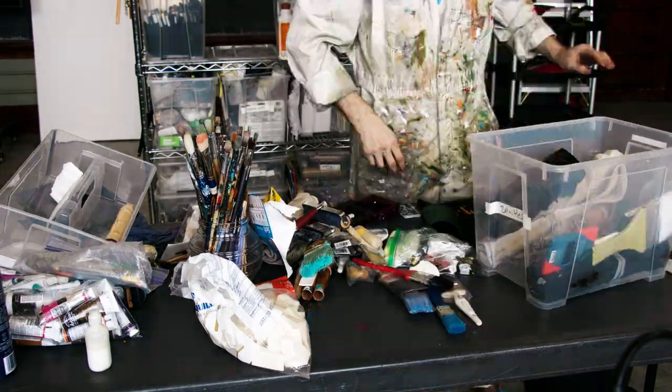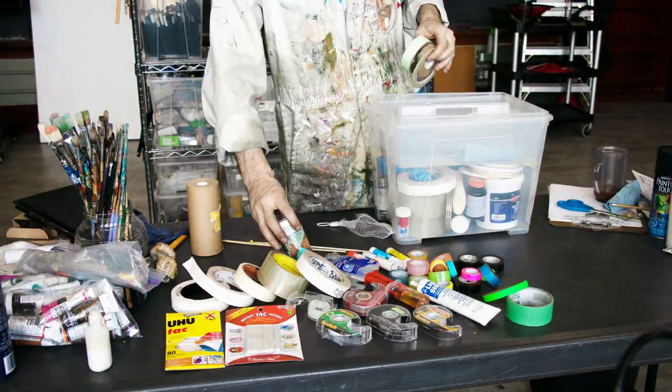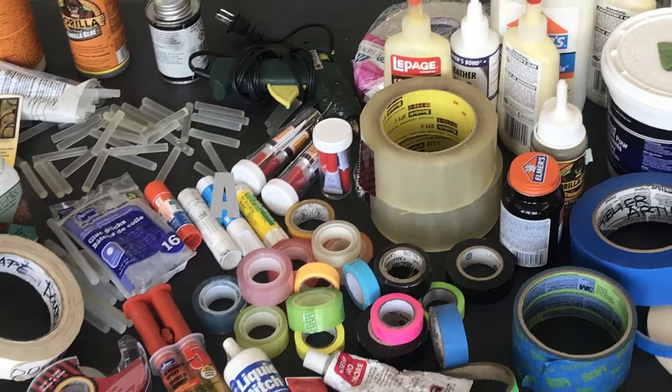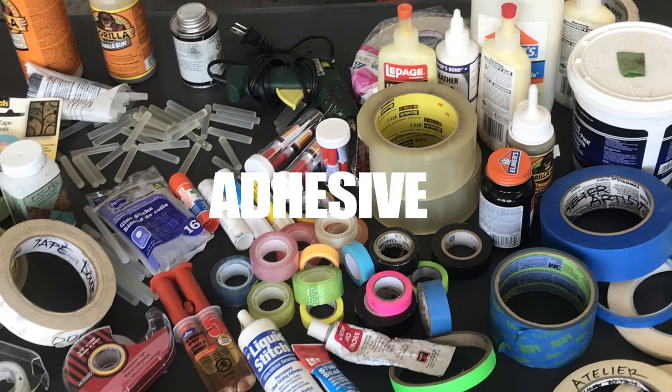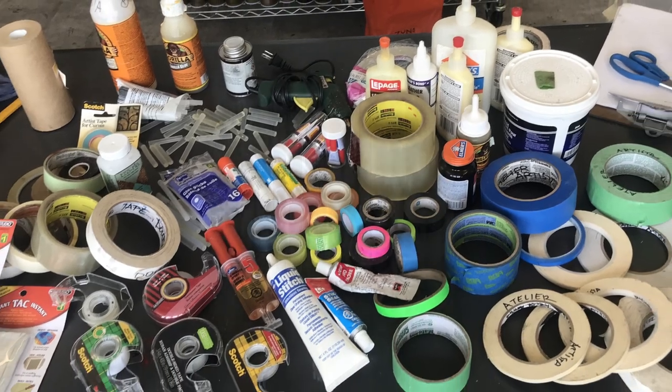I never have a problem when I don't know what I need. This bin here is ridiculous — adhesives, and you just don't know what you need. From masking tapes, double-sided tape, even hot glue guns — ready at my disposal.